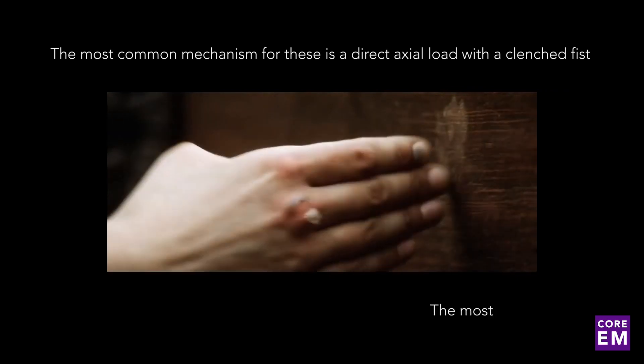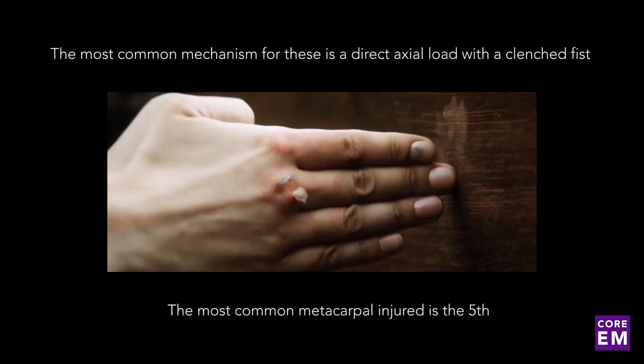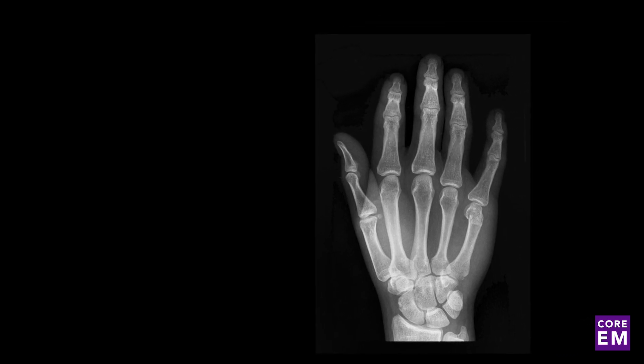The most common metacarpal injured is going to be the fifth, with the fourth trailing that. As most emergency physicians have noticed, these are not usually seen in boxers, but rather in amateur street fighters who strike with the ulnar aspect of their clenched fist.